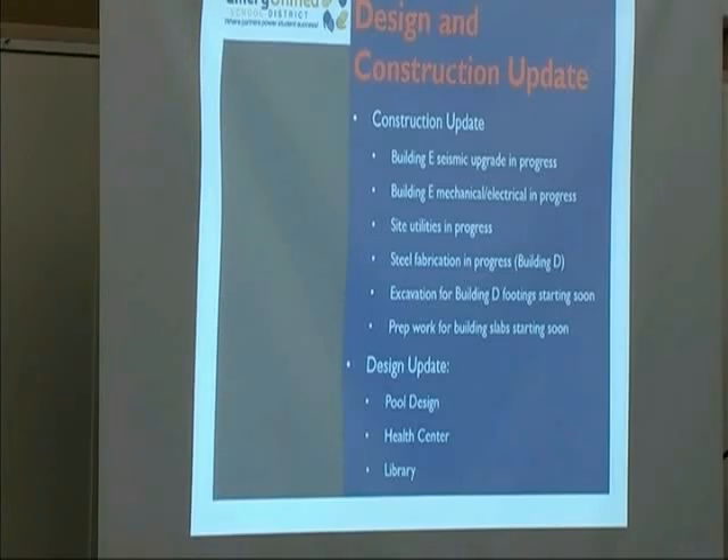Design update: The pool design is nearly complete. We should have all of our documents for bidding done next week, with pricing for the pool renovation back in February. We're just doing final electrical coordination with the electrical design-build subcontractor, so that should be out to bid for pool contractors next week. For the health center, we've completed the design changes requested by Lifelong, the operator. We still have some electrical and data locations to confirm, and we need to coordinate health center equipment — primarily dental chairs — with Turner.